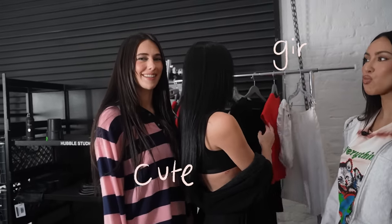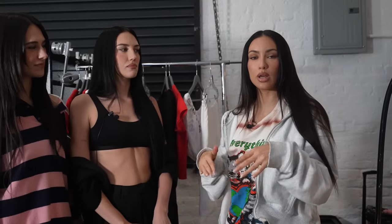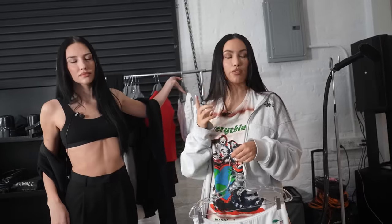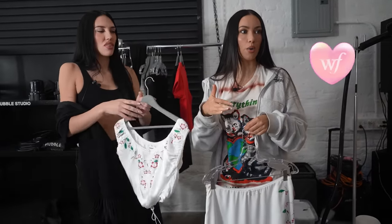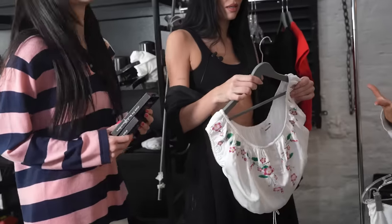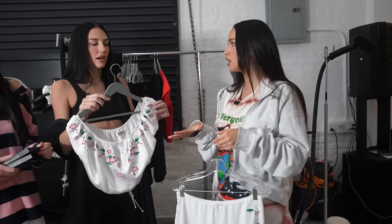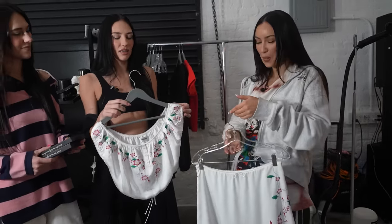We just wanted to do a cute, girly, fun collection — almost three styles for each of us, where each style plays a role in our own personal styles. Whenever I'm using my Wildflower case, I'm using it almost as a part of my outfit. So it felt right to have a little capsule. We started just talking about having an iPhone case, and then we were like, no, it's about the full outfit and matching the case with the outfit.